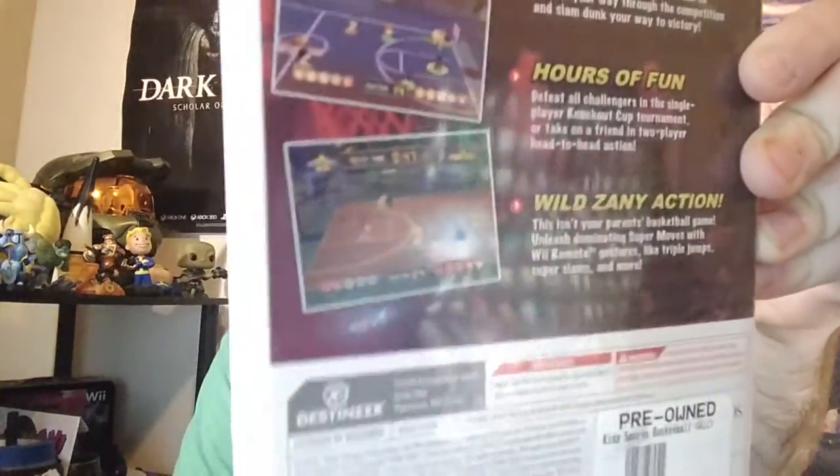We've got three on the Wii. We're going to go ahead and get the shitty one out of the way first — and that is Kids Sports Basketball. I've never even heard of this game, but it really looks terrible as you can see on the back cover. This one's definitely going to be a stinker, but for a dollar I'm not going to complain.